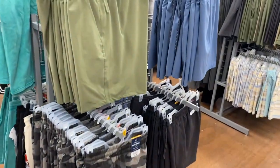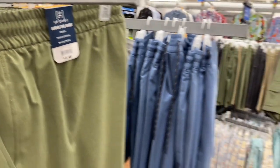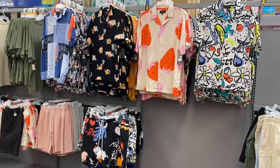Here are some more shorts that are different from last time. They're George, above the knee, for $18.98. You can get blue or gray — they look like cotton — and you can also get camouflage or black.